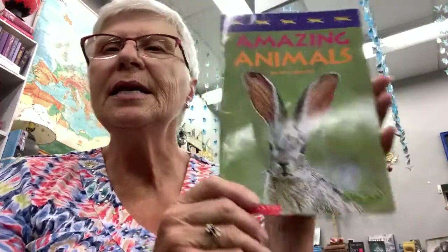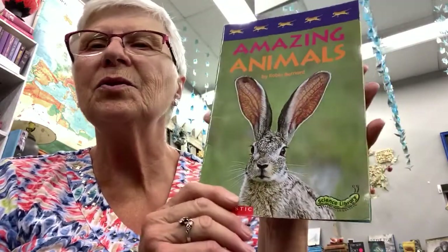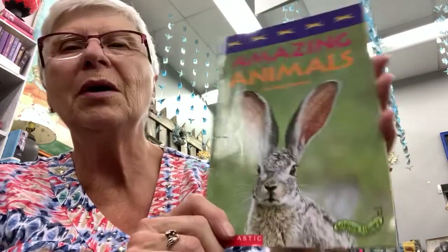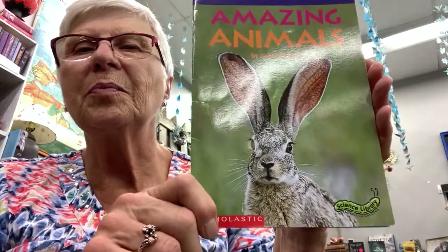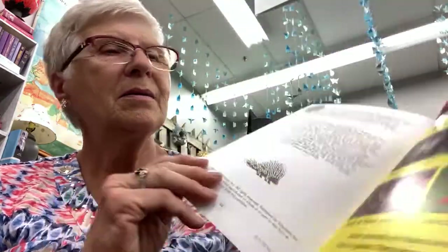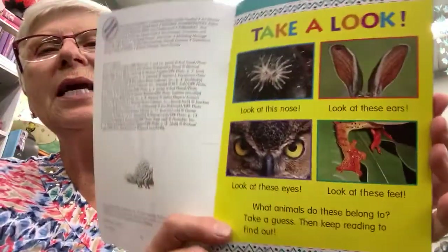Our story today is a nonfiction book, which means that everything in it is going to be real. It's going to give you facts and information. It's called Amazing Animals, and Robin Bernard is the author and also the photographer, because these are all going to be real pictures of real animals.